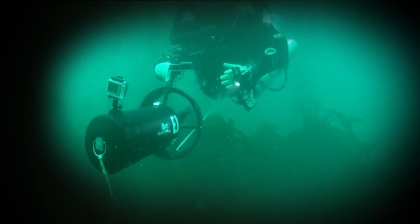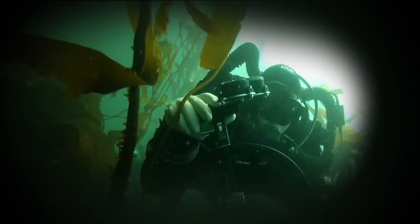You are traveling to another dimension, between light and shadow, beyond what is known. A journey into a wondrous land of new discoveries. You've just entered the Twilight Zone.